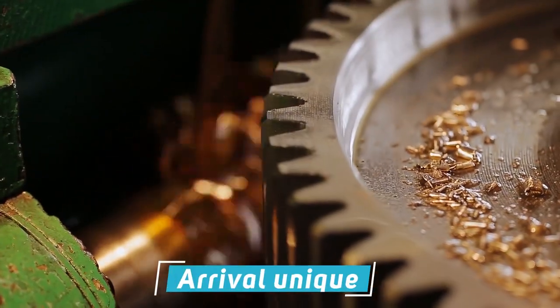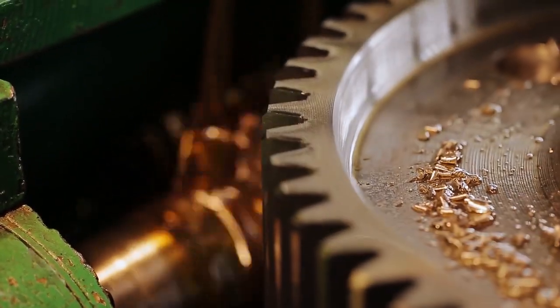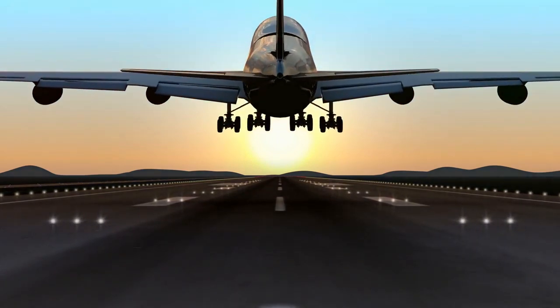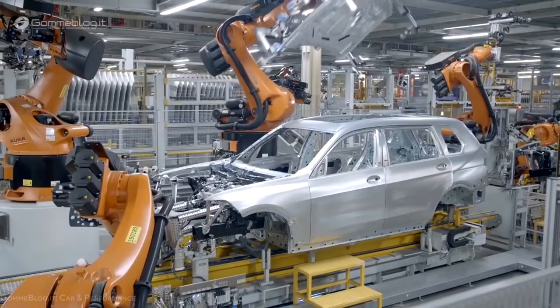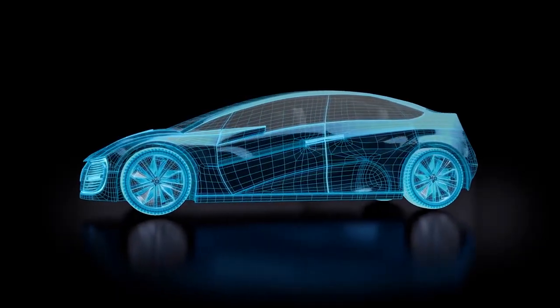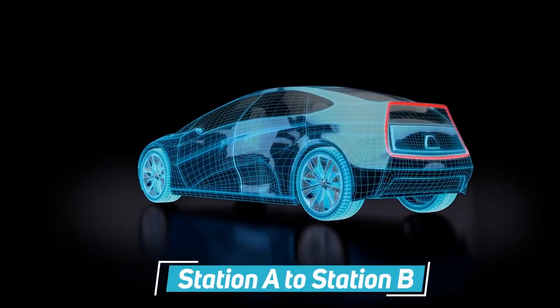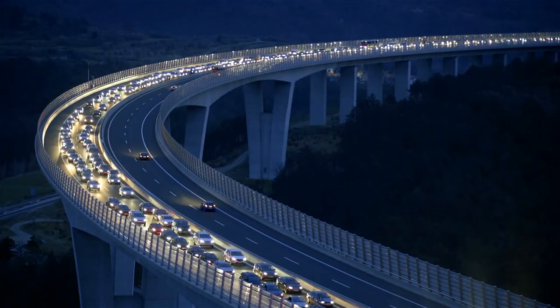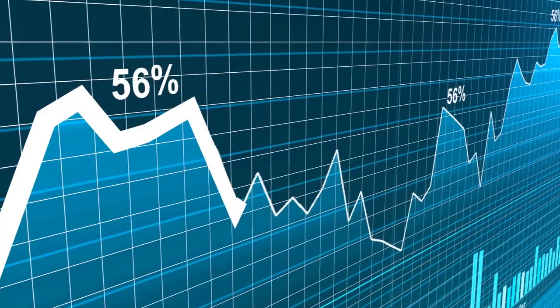What is Arrival? What sets Arrival unique is how they intend to make the items. Since the early days of manufacturing pioneer Henry Ford, car manufacturers have worked on lengthy conveyor systems on which automobiles travel from station A to station B. The larger the plant, the more vehicles you can produce, and the higher the economies of scale.